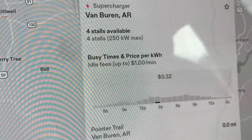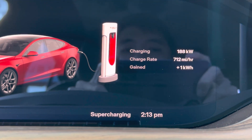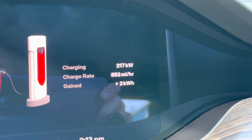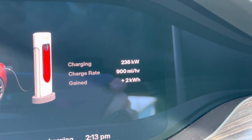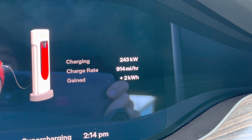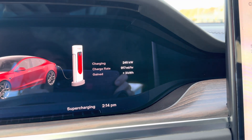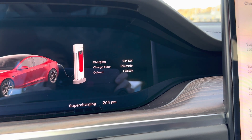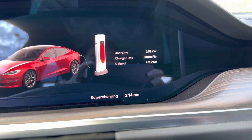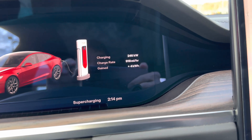Yeah, it's 250 kilowatt max. It's still going up — it's a little bit cooler outside so maybe it's a little bit slower. 188, 196 — oh yeah, I think it's going to hit 250 maybe. 217, 230, 240 — yeah, it's going to hit 250. 245, is it going to hit 250? Maybe not. 245, come on. 246.